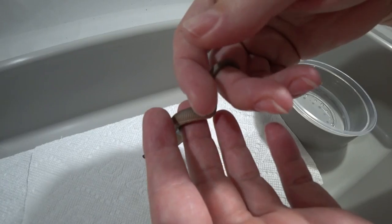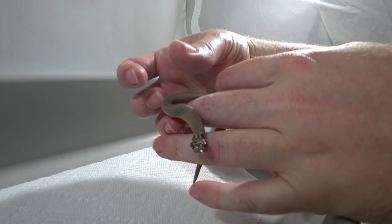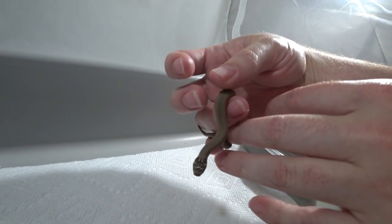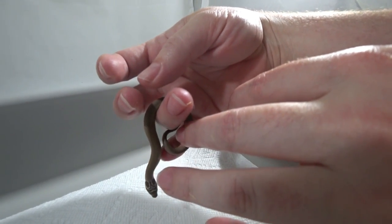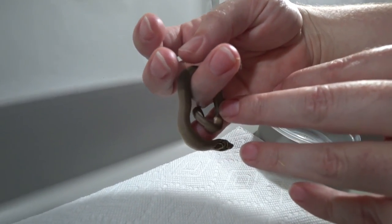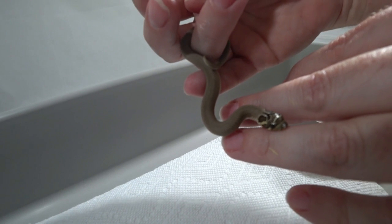So our first hognose baby — we'll be offering it food pretty much immediately since it's already shed out, and it was a nice full shed too. It's a Superconda, so super exciting. We'll give you an update as it gets older.